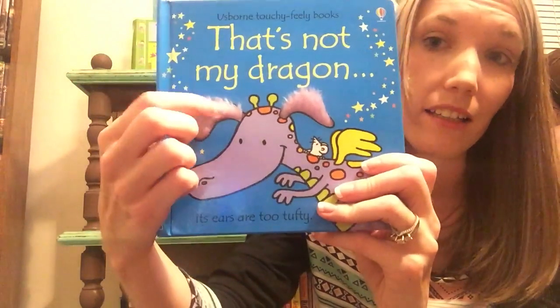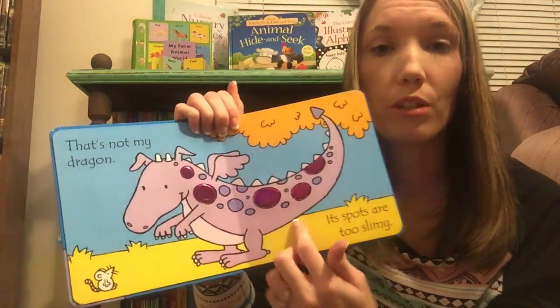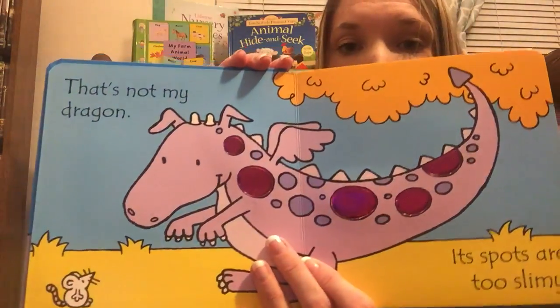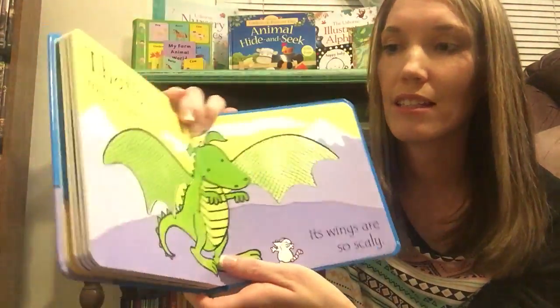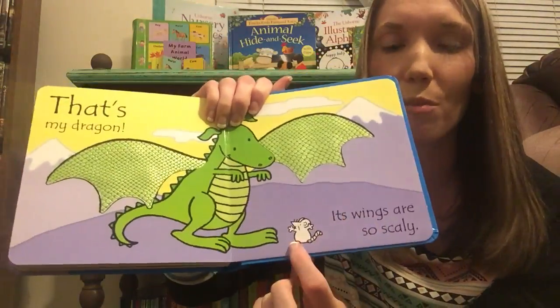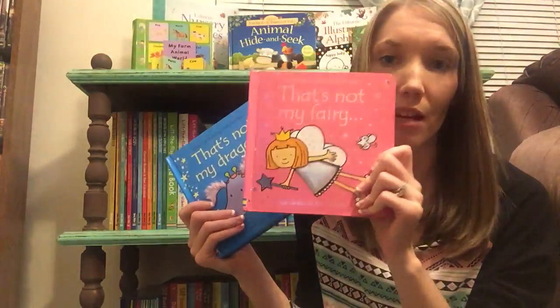Next we have our That's Not My books. If you've heard of Usborne, you've probably heard of these. We have about 35 or 40 different ones. This is That's Not My Dragon. There are touchy-feely patches on every page. The pictures are outlined in black which will help your baby's eye muscles develop — that contrast is good for their eyes. It says that's not my dragon, his spots are too slimy, his claws are too knobbly, and then at the end it says that's my dragon, his wings are so scaly. There's a cute little mouse on every page, so these books are really fun for babies and toddlers.